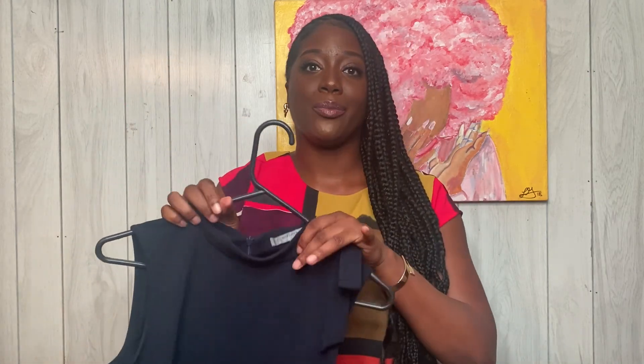I think the dresses were like five or six dollars — I'm not too sure, but very inexpensive.